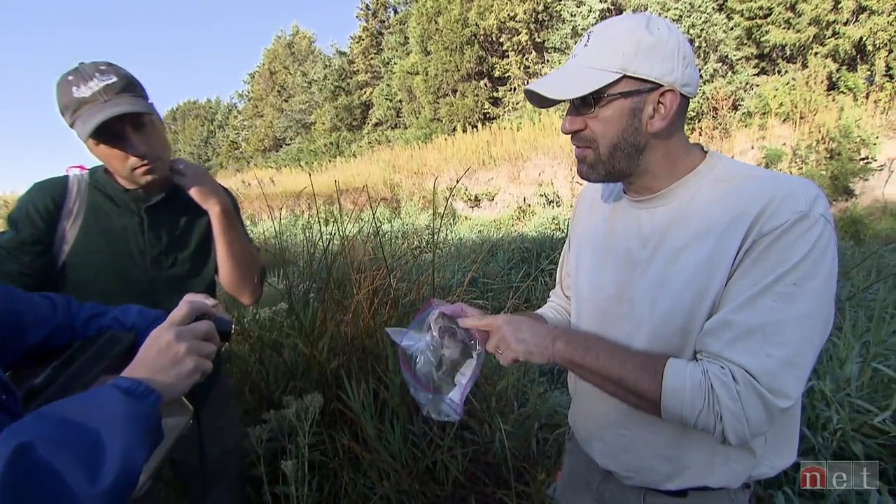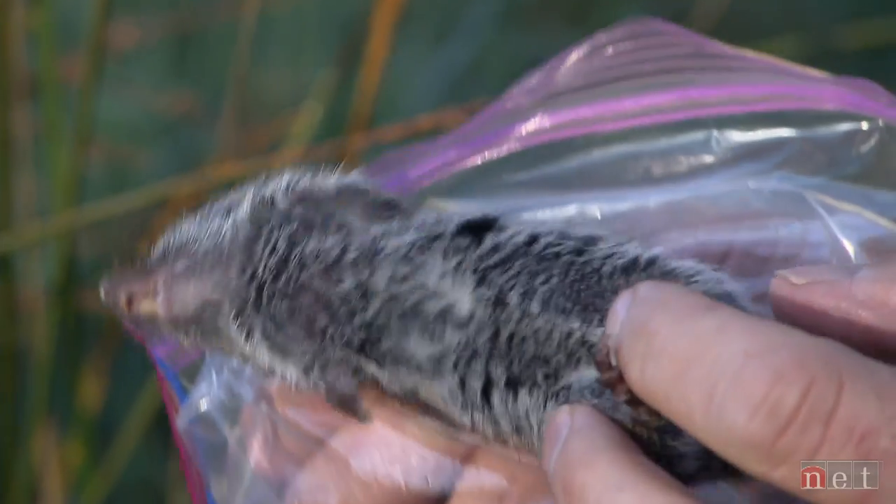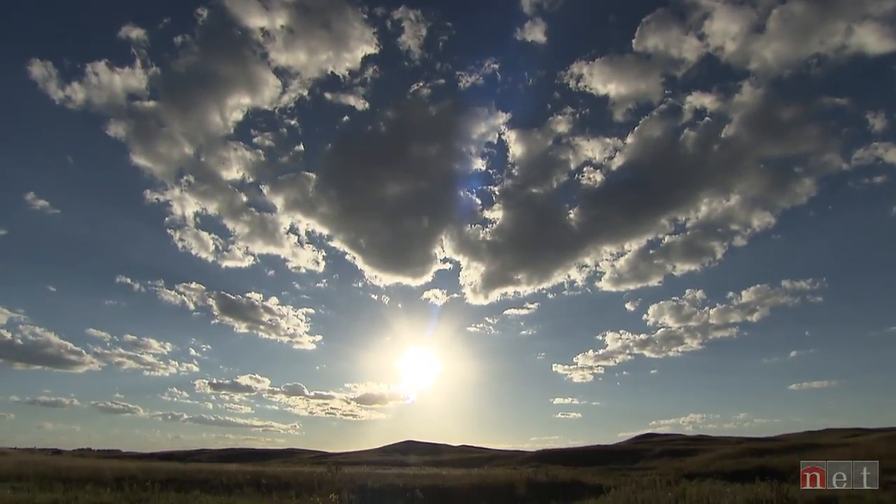Follow your passions if you have an interest in science and getting out there. If you're interested and have a passion for it, go for it. There are just unbelievable paths you can take to become somebody who cares about the environment.